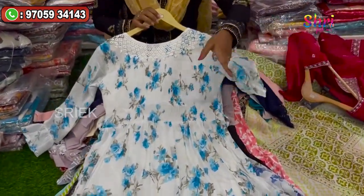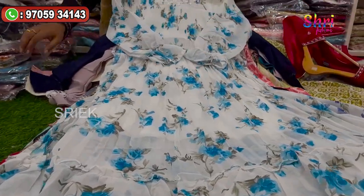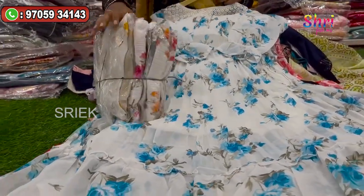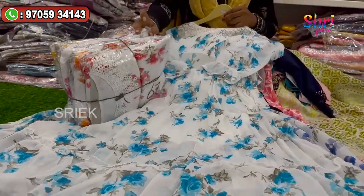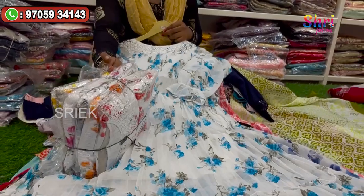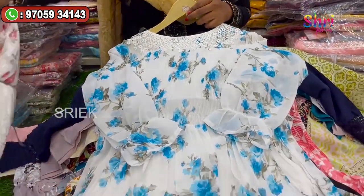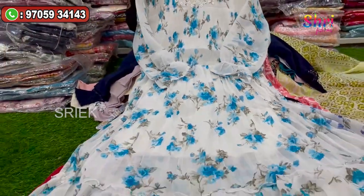This is the Indo-Western collection. It has a white with sky blue color floral print — a classy and nice color combination. It has a very classy style in the 300-400 rupees range.